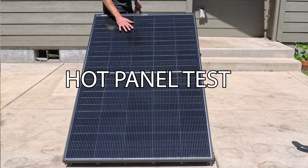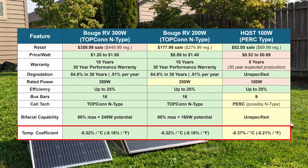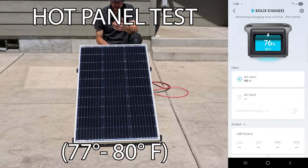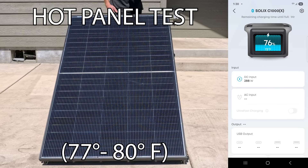I also put these panels through a heat test, since TOPCON technology should do better when panels heat up. Solar panels have a bit less efficiency when they get really hot. On the mild day just under 80 degrees, I let them sit out and warm up, then tested efficiency. The budget HQST panel produced 94 watts — 94% of its rating. The 200-watt Booge RV panel produced 168 watts, which is 84% of its rating. And the 300-watt Booge RV panel produced 288 watts, which is 96% of its rating.